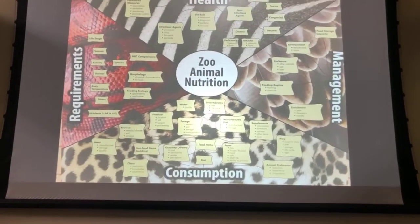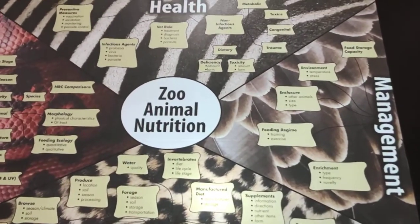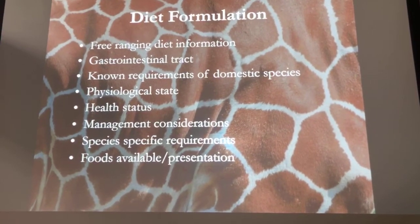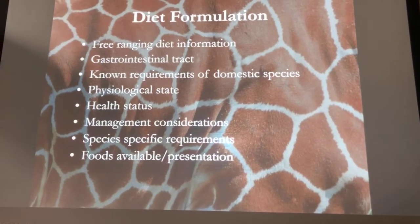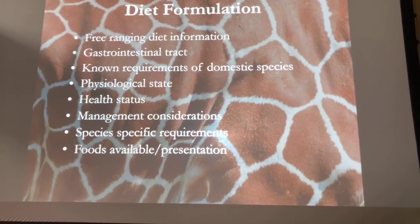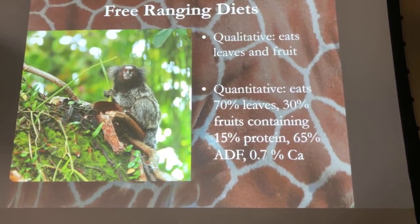This next slide shows all the relationships that go into zoo nutrition — there's a lot that goes into it. When I do diet formulation, I have to take a lot of things into consideration: what they eat in the wild, what their gastrointestinal tract looks like, how we can use domestic species to figure out what animals need, their health status, how they're managed, any specific needs for that species, and what foods we have available.